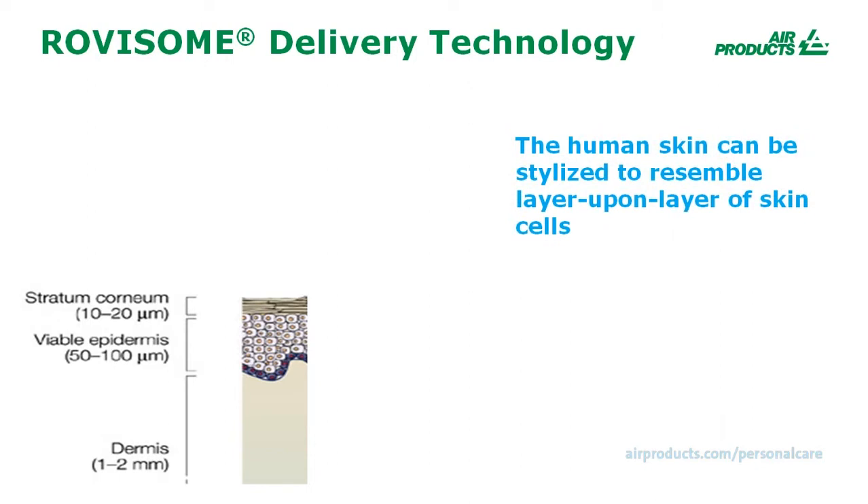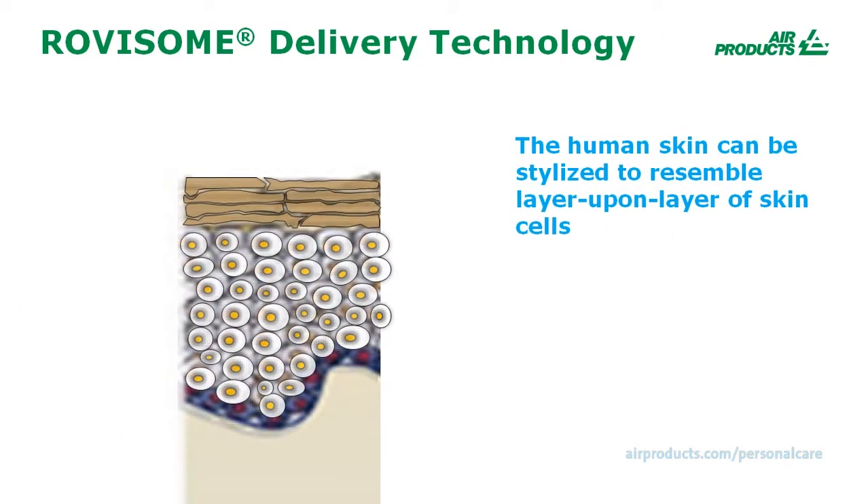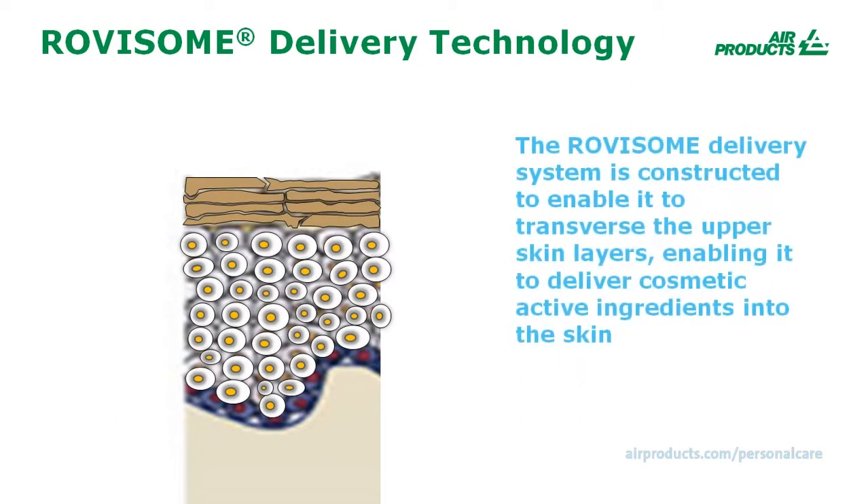Human skin can be visualized as a structure resembling layer upon layer of skin cells. The Rovisome Delivery System is constructed to enable it and its encapsulated cosmetic active to traverse the upper layers of the skin. Once inside, the skin's natural enzymes open the delivery system shell, releasing the cosmetic active ingredients.